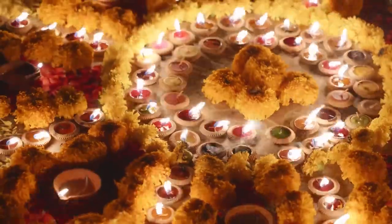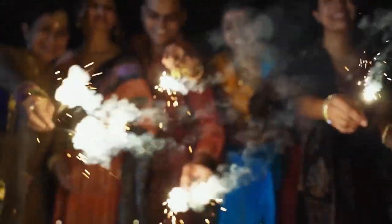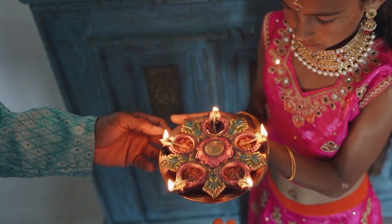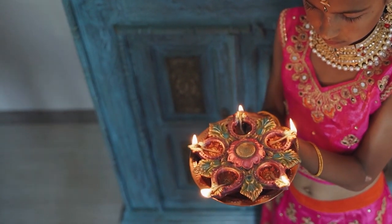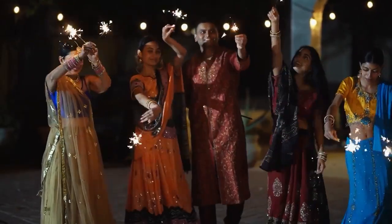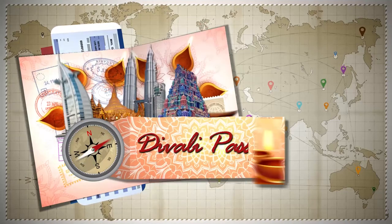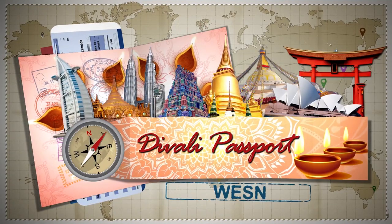The Festival of Lights glows once again in many nations. Let's take a trip and find the interesting variations. Some are quiet and simple, and others filled with family and friends. Join us now for Diwali Passport on WESN.